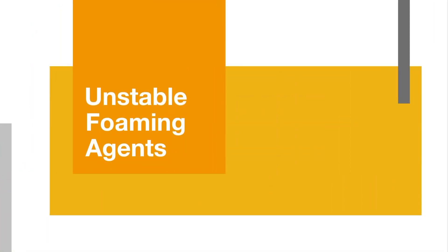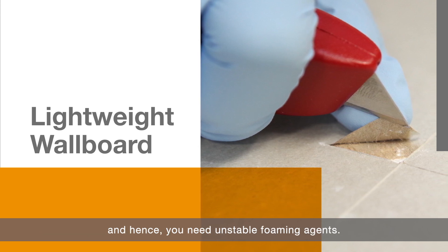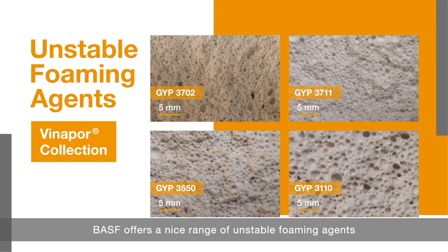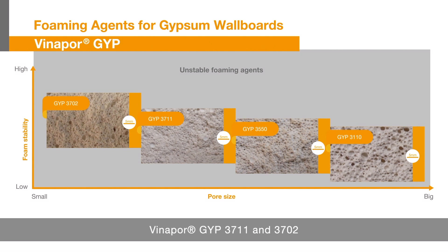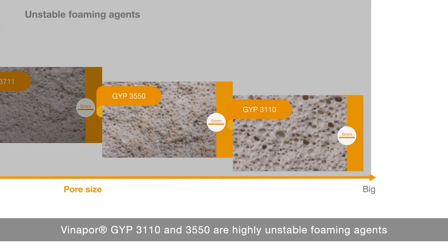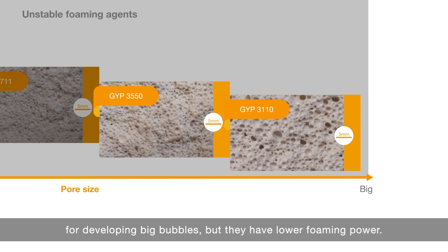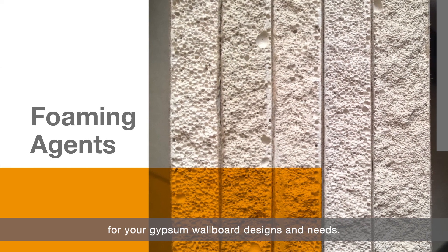For unstable foaming agents — to develop lightweight wallboards, you need to optimize the bubble structure, and hence you need unstable foaming agents. BASF offers a nice range of unstable foaming agents for developing small to large bubbles. As you can see in this chart, BASF Vinapur JIP 3711 and 3702 are for developing mid to fine bubbles with high foam efficiency. On the other hand, BASF Vinapur JIP 3110 and 3550 are highly unstable foaming agents for developing big bubbles, but they have lower foaming power. You can choose the most appropriate foaming agents for your gypsum wallboard designs and needs.